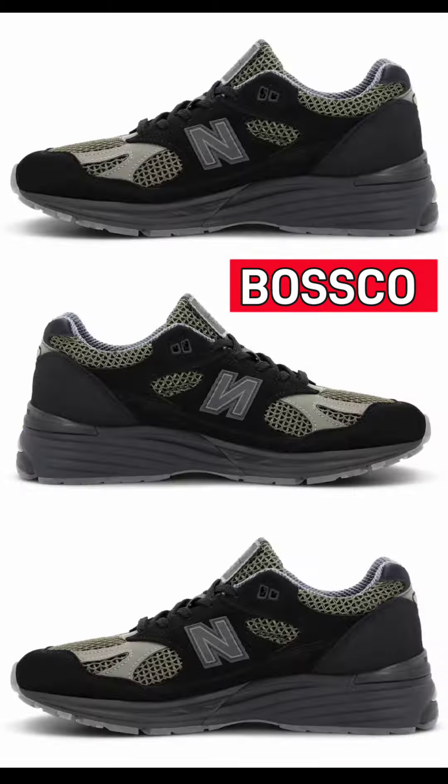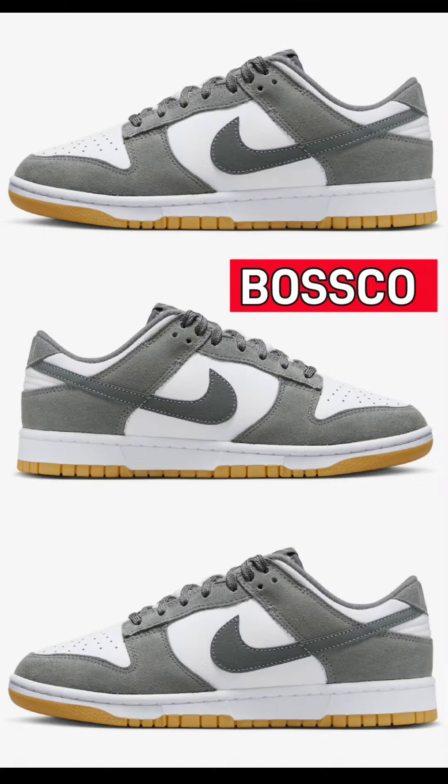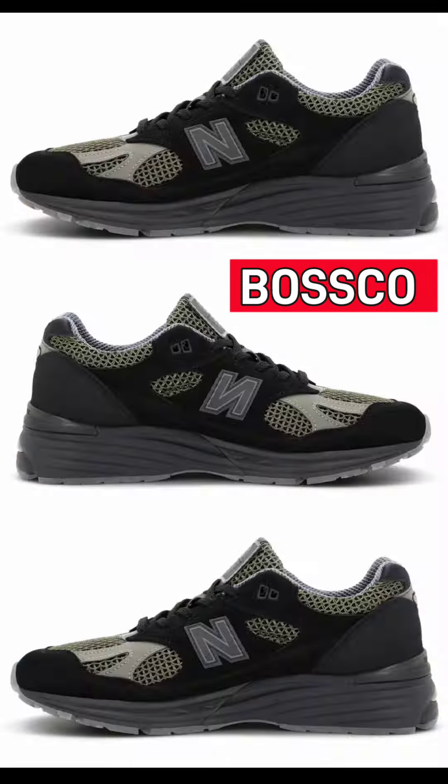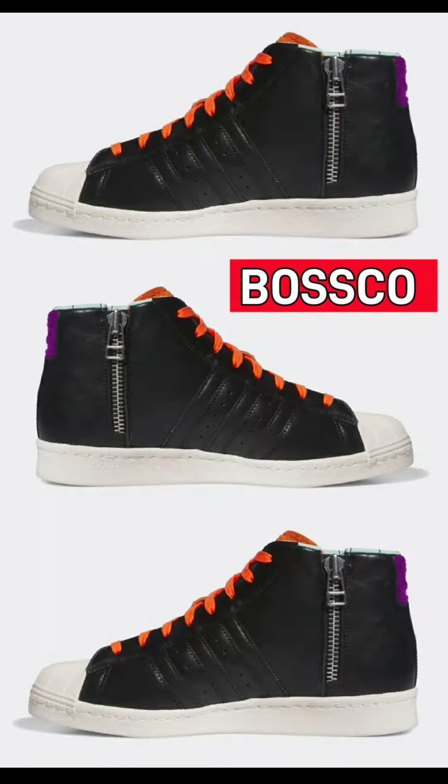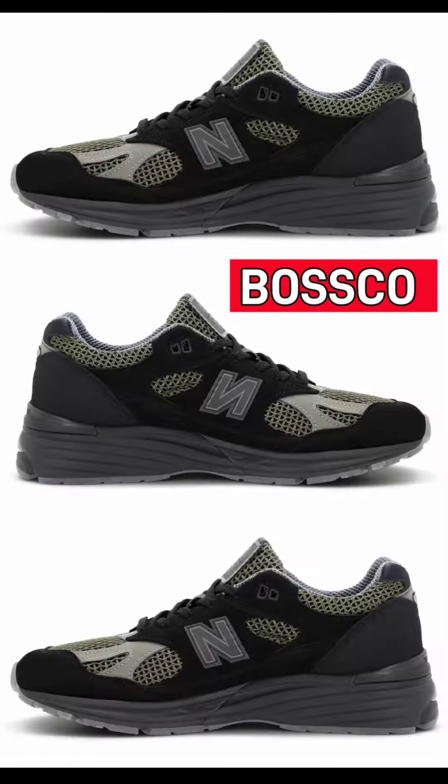What's good, YouTube, your boy Bosco back again with another video. Today we're talking about October 2023 sneaker releases — Air Jordan retros, dunks, Nike basketball, you name it, we're talking about it. Hit the like button, let's get into the sneakers.